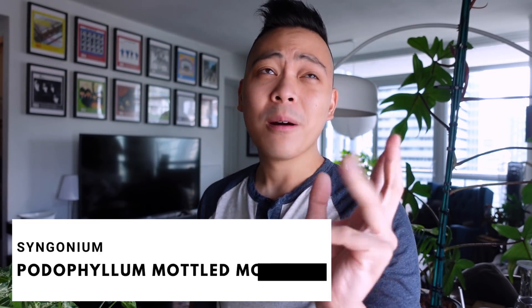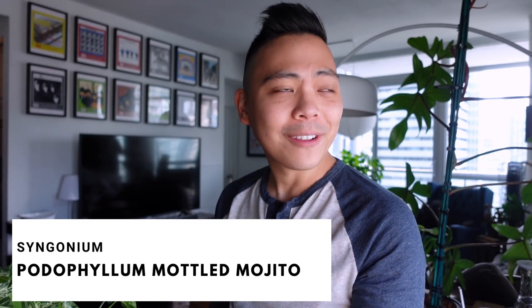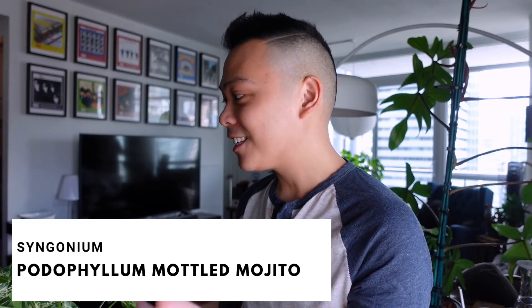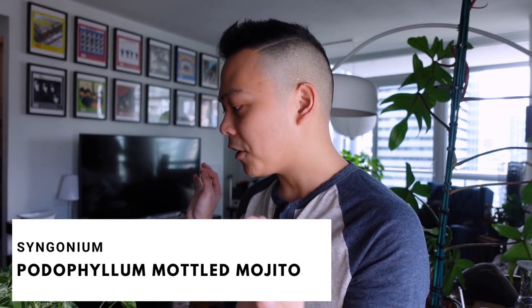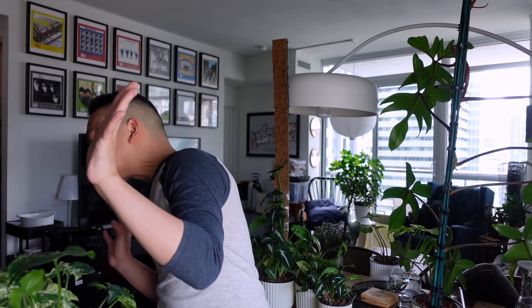The second Syngonium is the Syngonium Podophyllum Albovariegatum. The third plant is going to be my Syngonium Mojito, and I feel like this plant doesn't get enough love. I don't know why, because I love her. Her variegation is very freaky — maybe that's why people don't like her. I've propagated this plant a ton, so I have nine situations here.